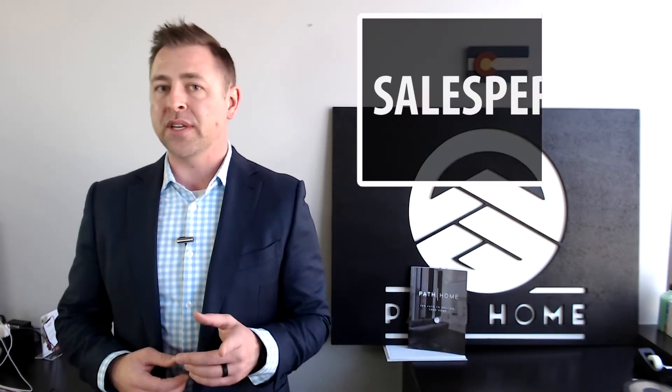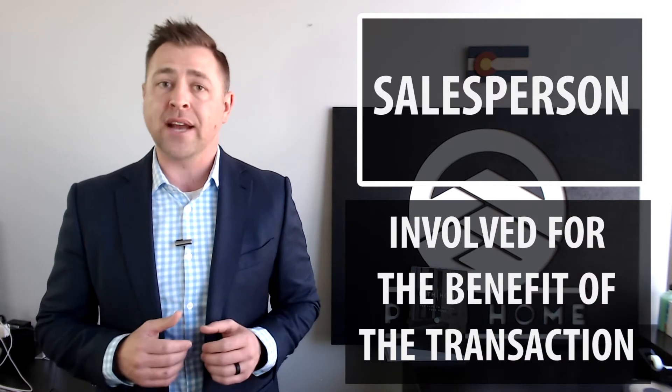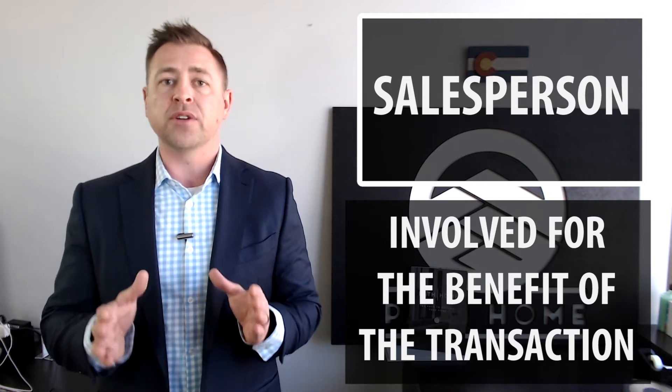A salesperson is somebody who is involved for the benefit of the transaction. Sometimes in Colorado that's referred to as a transaction broker, where you're really there to support the transaction — you're not necessarily supporting your client. It's about helping somebody get to the sale, but oftentimes salespeople are more referenced with pushy salesmen, just trying to get you to buy, just trying to get their commission and move on.